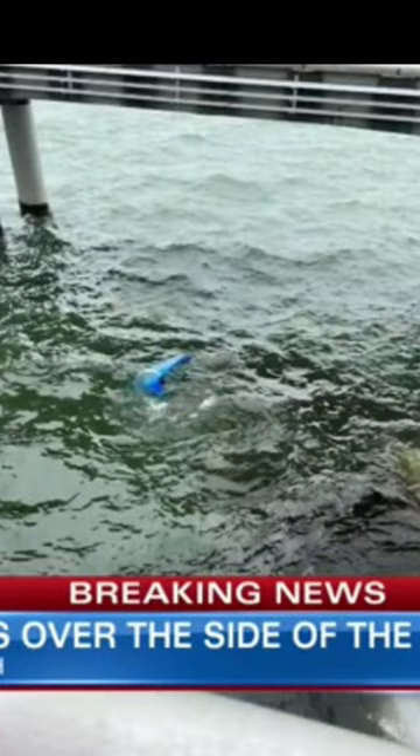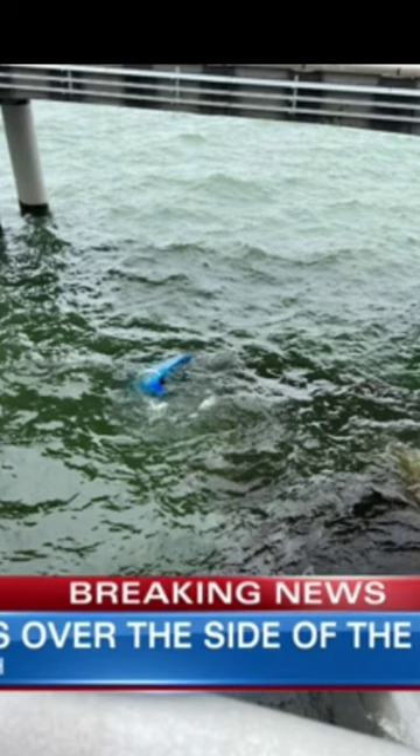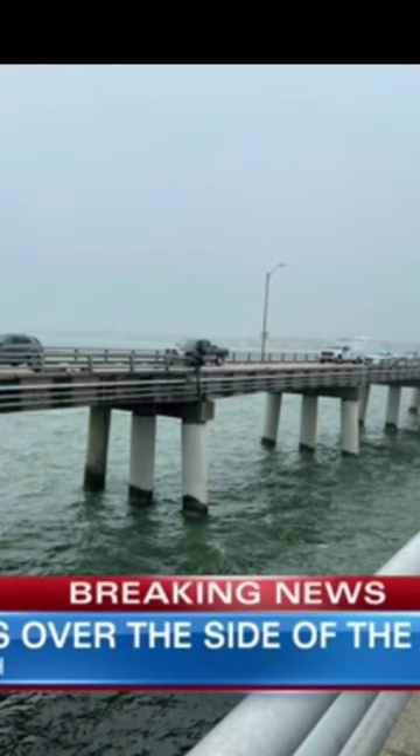This happened just before two this afternoon. A 10 On Your Side viewer sent us these up-close pictures of the scene. You can clearly see the truck in the water. We just got off the phone with a Coast Guard official who told us they have two cutters on the scene as well as two smaller boats searching for the driver.